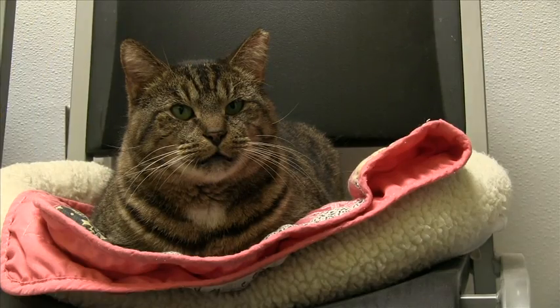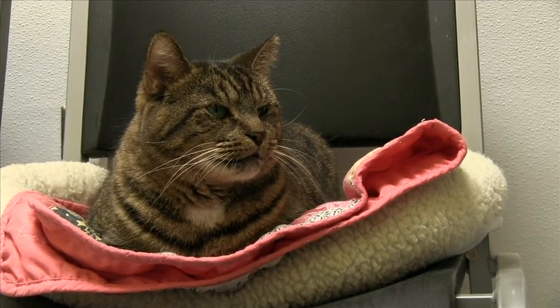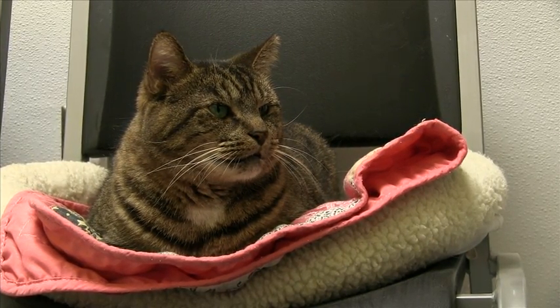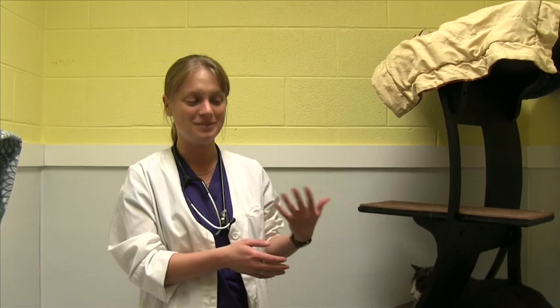We do feel like these cats still make good adoptable pets, so we do put them up for adoption. Cats can live many years after the diagnosis, and the cats that are here weren't necessarily acting ill in any way — they just came up positive on tests. Most of these cats don't know that they have it, so it's not as if they were sick and that's why they're here.